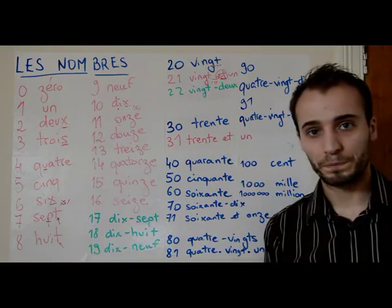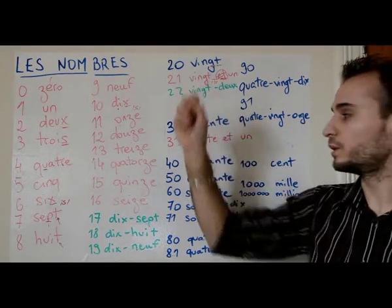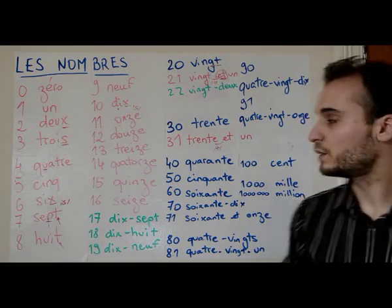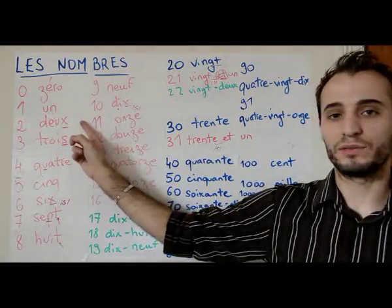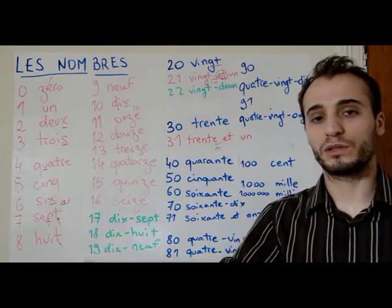Thirty is trente. Thirty-one follows the same logic as twenty-one: trente-et-un, linking the t and a — trente-et-un, literally thirty and one. Then thirty-two is trente-deux, trente-trois, trente-quatre, trente-cinq, trente-six, trente-sept, trente-huit, trente-neuf.